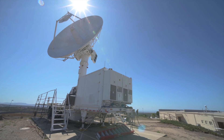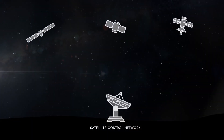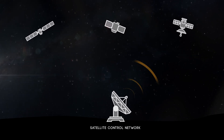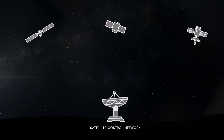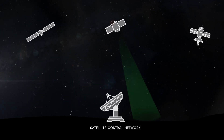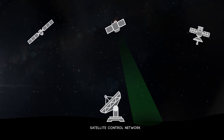In addition to those defensive operations, Delta 6 operates the satellite control network. The satellite control network allows satellite operators across the globe to talk to their satellites. They can both send commands to move or direct it to look at something, and they can also receive data back to know that their satellite is working properly, doing what it should be, and where they would like it to be.